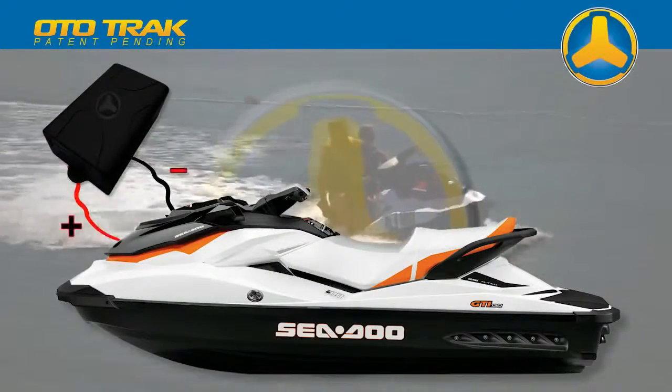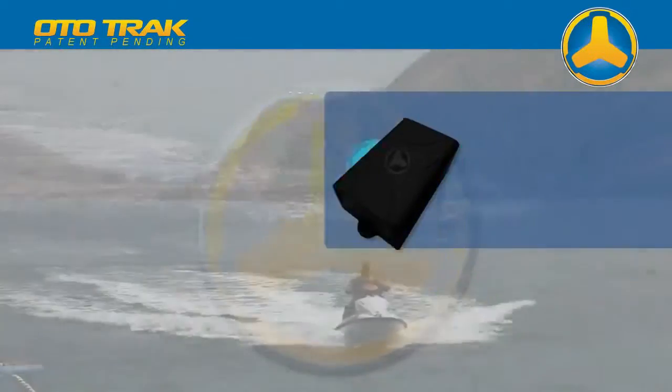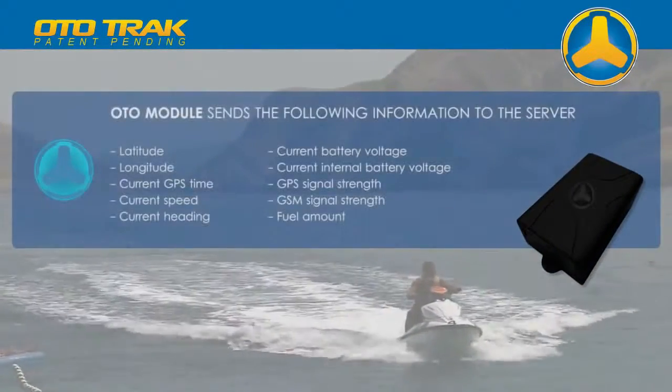The AutoTrack module is connected directly to battery power and is under constant voltage. It is configured to send the following information to the server.